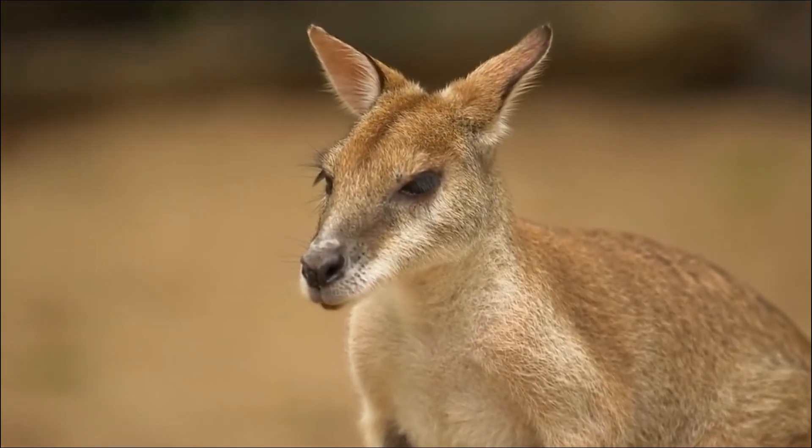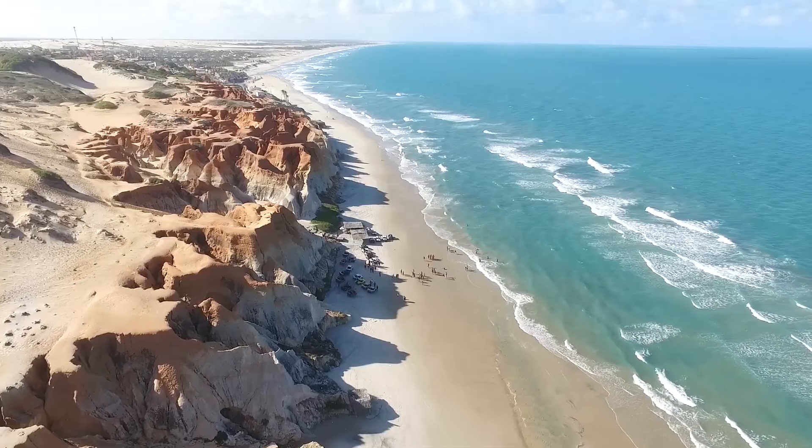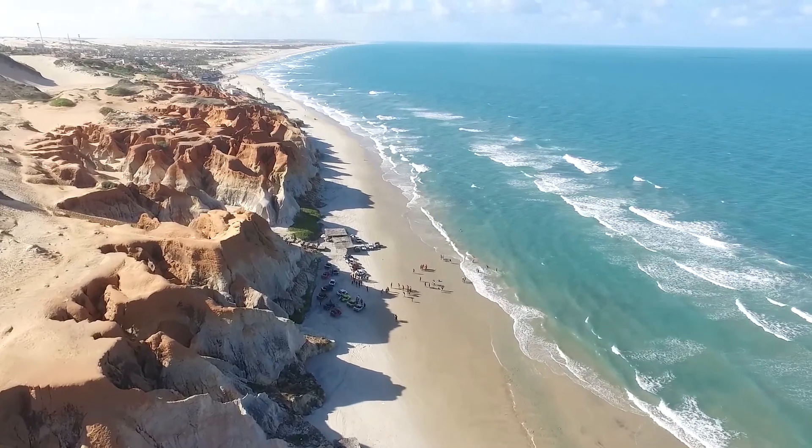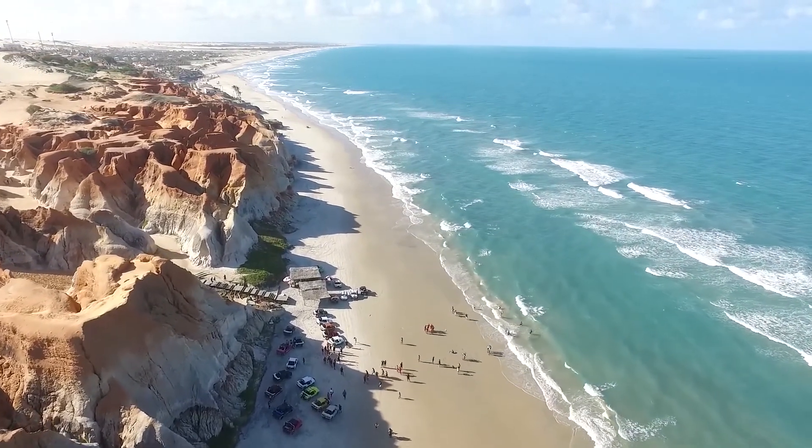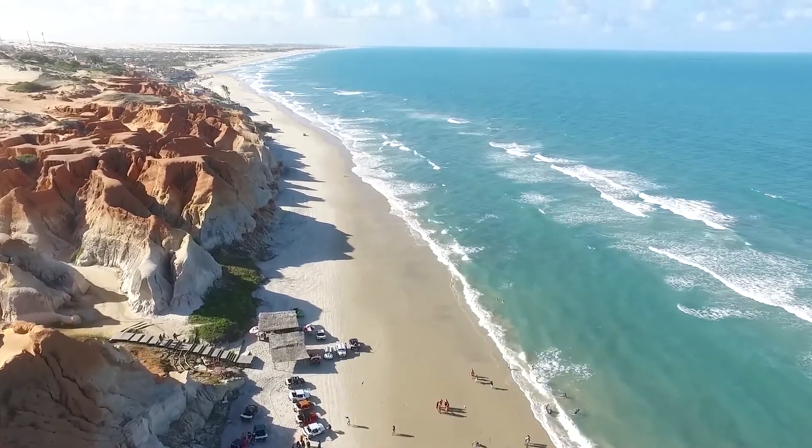Australia has 10,685 beaches, some of them rated as top beaches in the world. It would take you around 27 years to visit a new Australian beach every day.